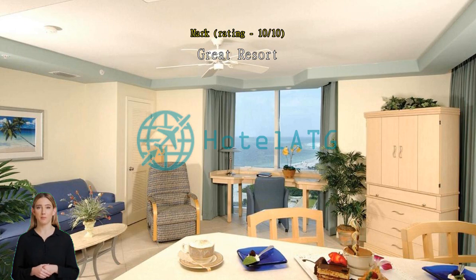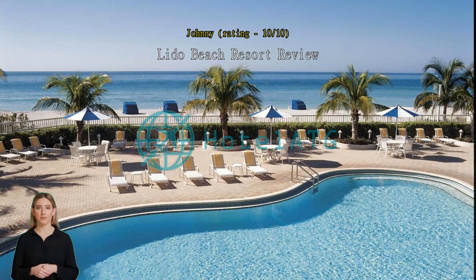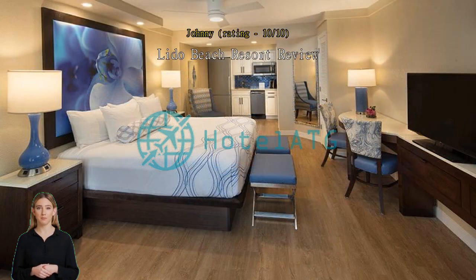Little Beach Resort review: I loved everything about this resort. Next time I will get a room facing the ocean, but the beach, pool, and location were perfect. The staff was very polite and helpful. My room was wonderful.